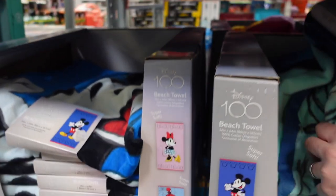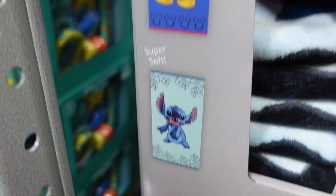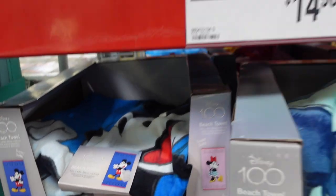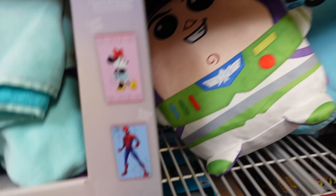They have some towels — I only saw one last time, the Minnie Mouse one, but here they all are. They have Spider-Man, Grogu, Elsa, Stitch, and Mickey, and these are for the hundredth anniversary — $14.98. Next to that they have a little sign saying what they have in stock: looks like they have Stitch and Mickey.